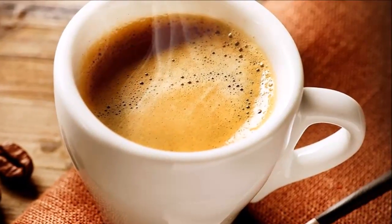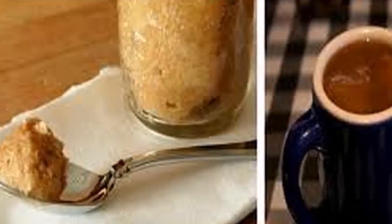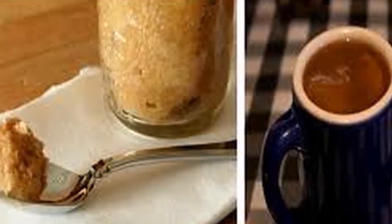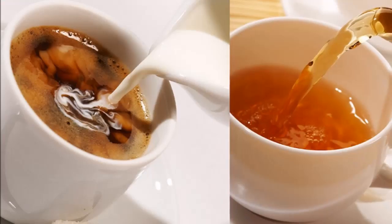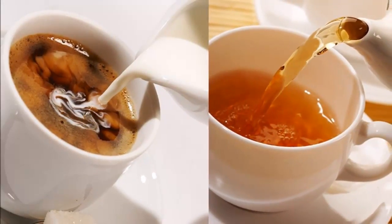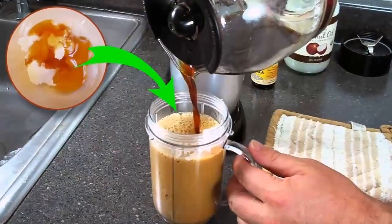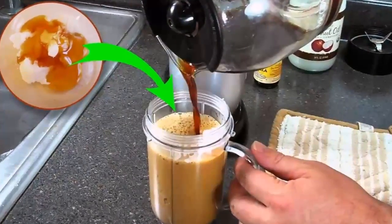Coffee is also a great weight loss aid. If you prepare your morning coffee this way, it will certainly help you lose weight faster. Here's what you need: three-fourths cup coconut oil, one-half cup honey (use the same cup for measuring), one teaspoon cinnamon, and one teaspoon cocoa (optional).